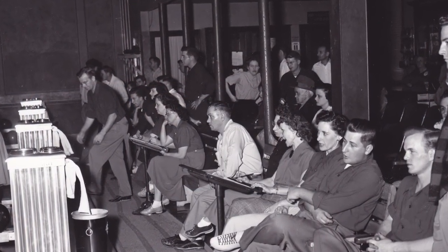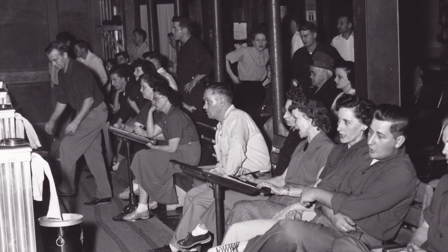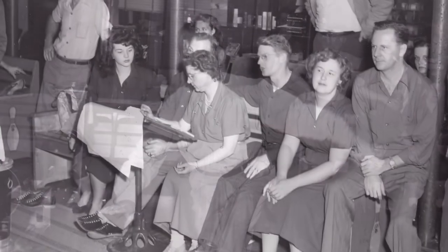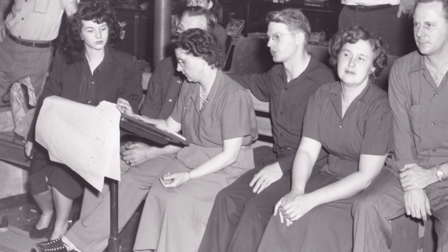When my father was a young boy, there was actually a time that they bowled up here, and he was a pin setter. He discovered the facility at that time and fell in love with it, and was determined that at some point in his future he would buy the building, which he did along with my mom. They converted it into a banquet facility just in the nick of time for my sister's wedding.